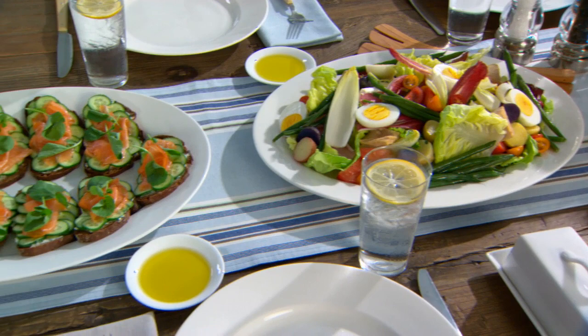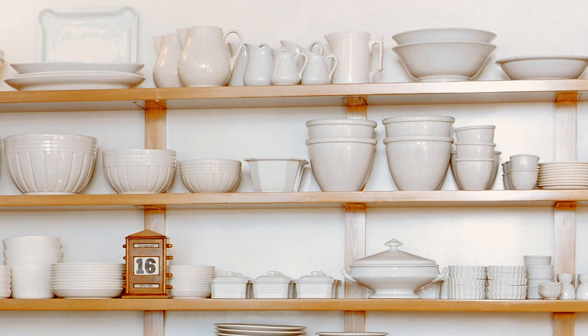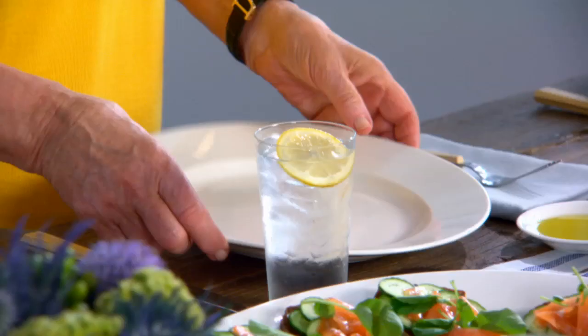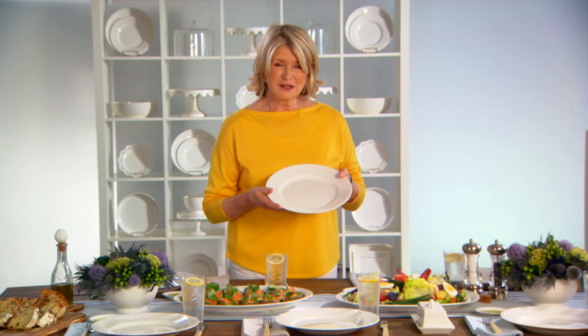Whenever I set the table, my go-to dishes are always whiteware. Whiteware is so versatile — it's perfect for any occasion and it goes easily from day to evening. I love whiteware so much that I have a whole wall of it in my Skylands kitchen. It's so collectible, it's useful, it's beautiful. I call it my great wall of China. My love of this simple and classic dishware inspired the whiteware in the Martha Stewart collection, only at Macy's.